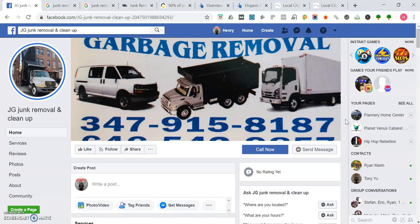Hey, how's it going? This is Henry Fleischer here, responding to your request. Really quick video on tips you can use to grow your business online. As you can see right now, I'm on your Facebook page, JG Junk Removal and Cleanup.